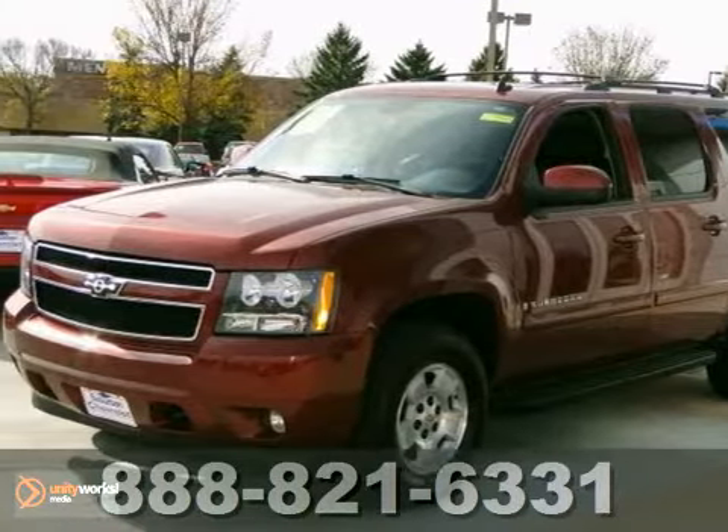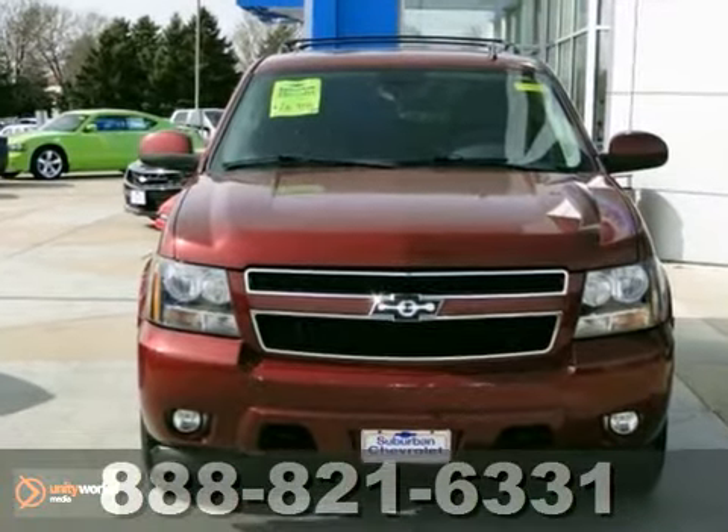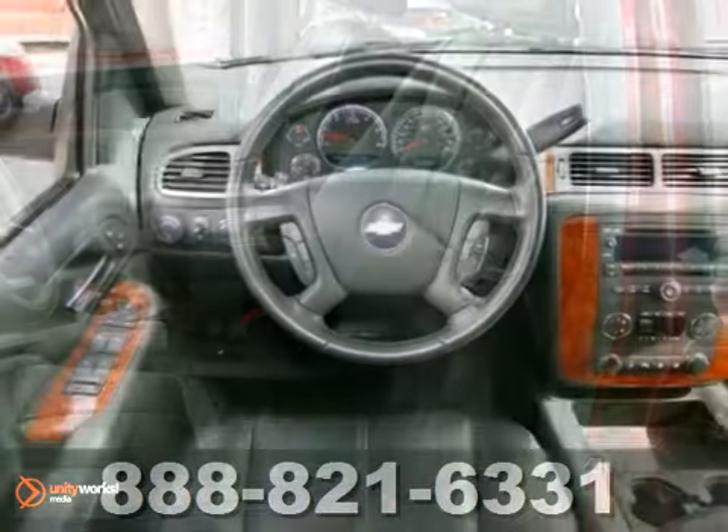Here's a 2008 Chevrolet Suburban LT. This vehicle has a lot to offer, including the convenience package, four-wheel drive, adjustable foot pedals, and a CD player.